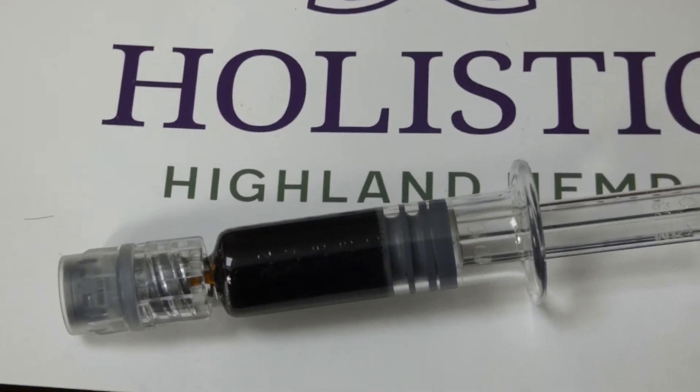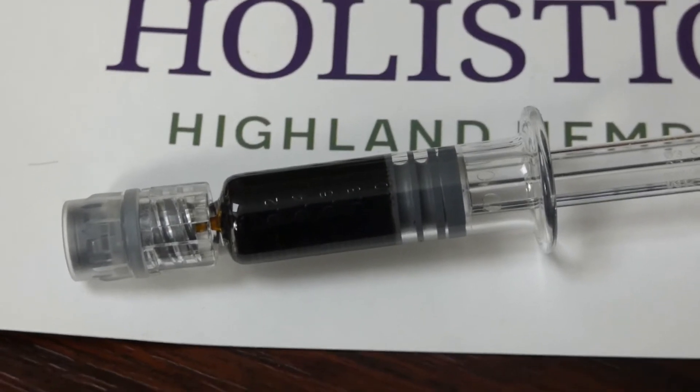I imagine you would take the exact same amount as you would for Rick Simpson oil — like a grain of rice sized dose. I wouldn't overdo it; it is a small syringe and at 45% it's going to be a high concentration.